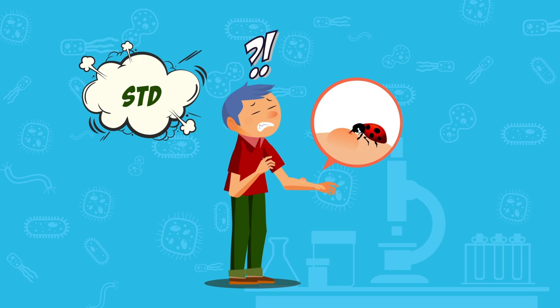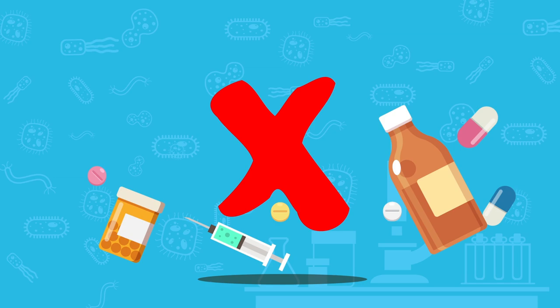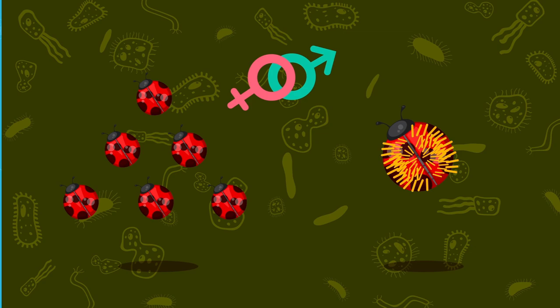Their STDs, which to reiterate are numerous, are incapable of affecting humans, so even if one does happen to bite you, just keep calm and put down the antibiotics. All it's going to do is leave a red mark and a slight itch.